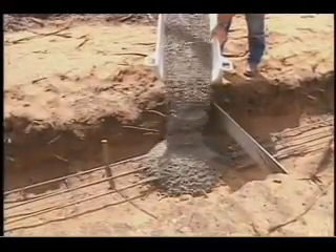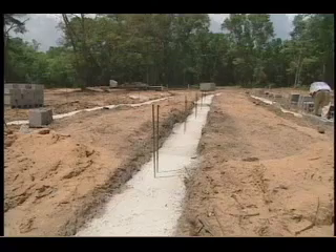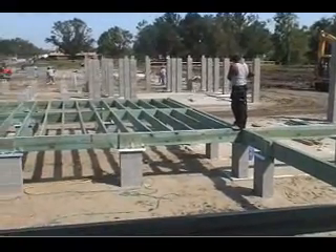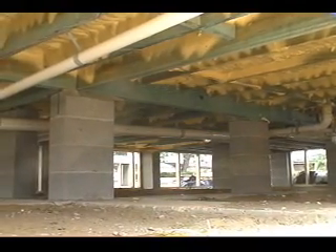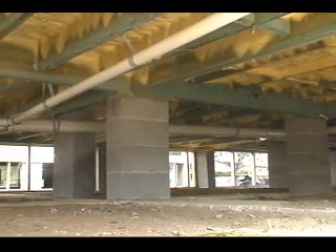Where settlement is not a problem, shallow foundations are often the most practical and economical option. A pier and beam foundation is one of the most commonly used to build a raised floor home. Piers are located beneath load-bearing walls, and the openness of pier foundations creates natural ventilation of the crawl space.